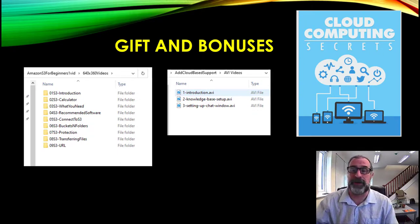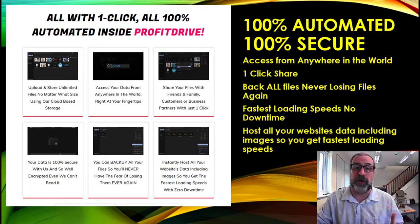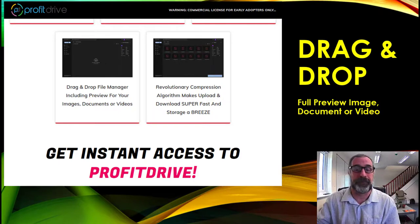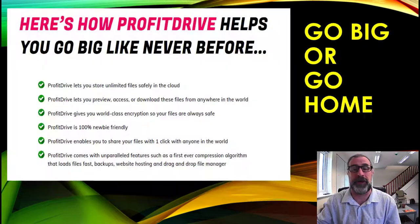Here's a quick recap: Profit Drive gives you unlimited storage for no monthly fees ever. It's an exclusive offer — 100% automated, 100% secure, accessible from anywhere with one click. Never lose files again. Loading speeds are much faster due to the compression algorithm. You can host websites, images, and video, with drag and drop that's really simple to use — great for newbies. Share unlimited files with friends, customers, or business contacts.